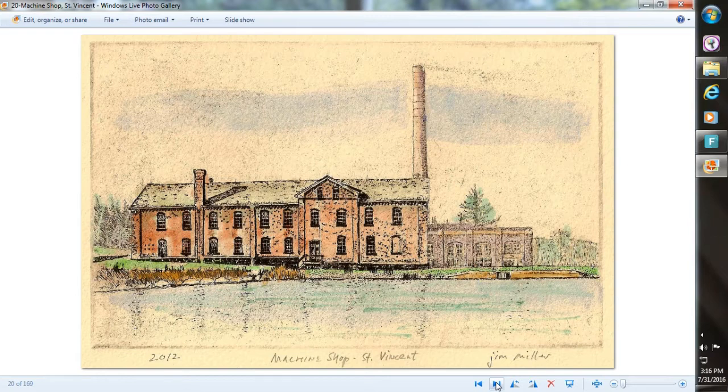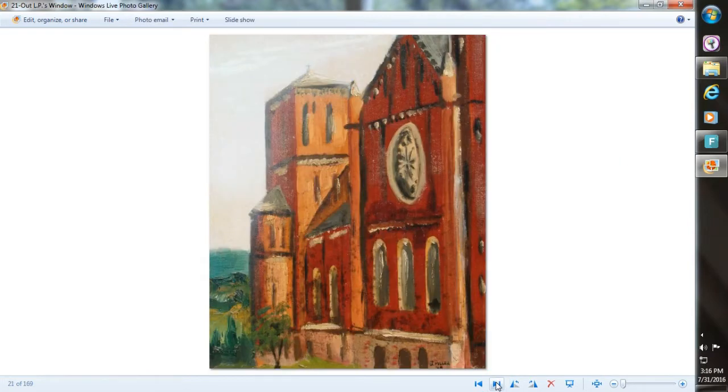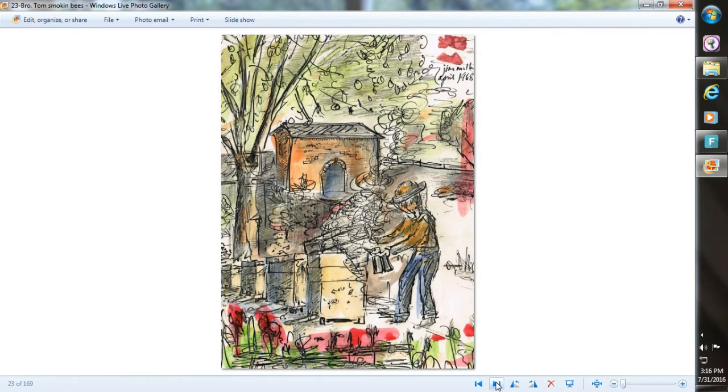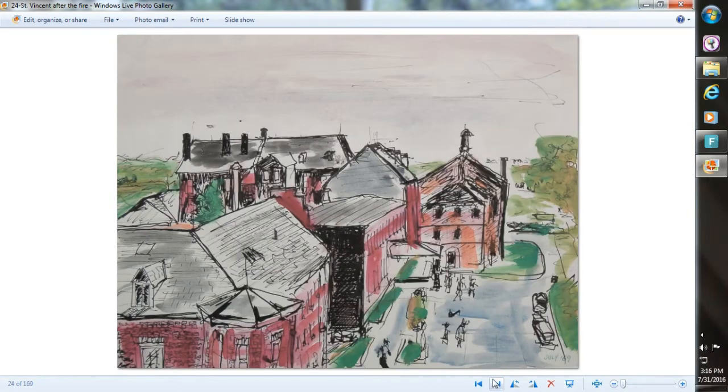Looking at the monastery from out in the farming fields — that's the present machine shop. A painting from about 1968 that I did. Another one — this shows the back of the basilica, the apse. That's Brother Tom smoking the bees; he was a beekeeper.